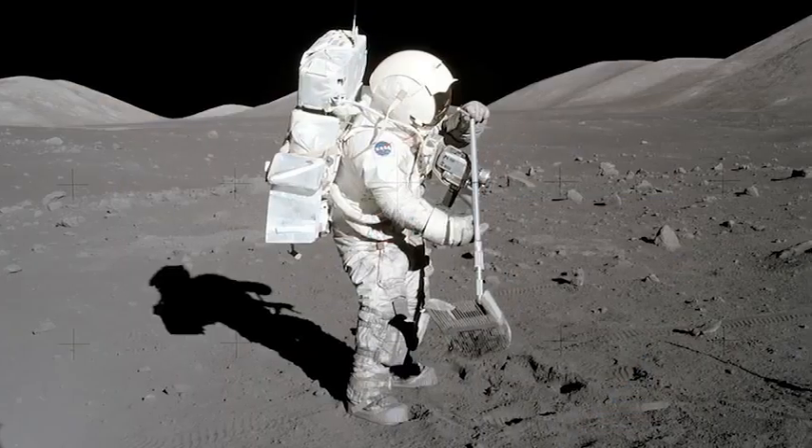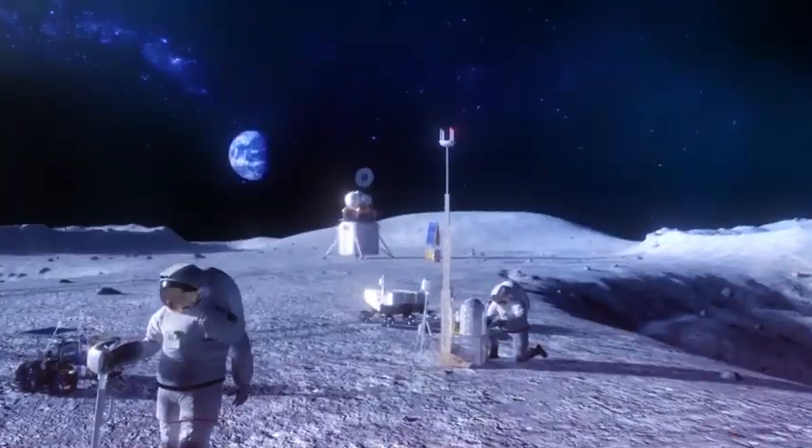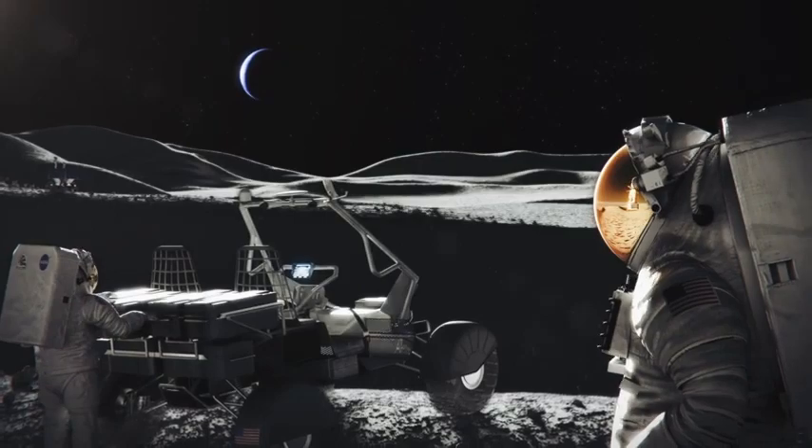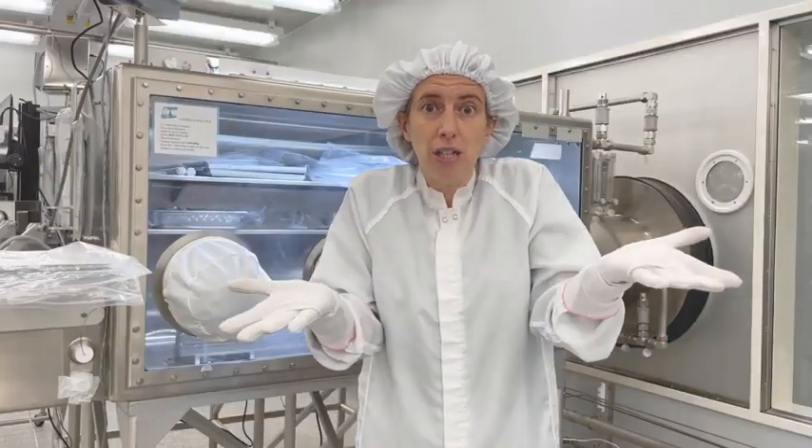Studying Apollo samples — the moon rocks we have here — will help us understand what we can find there and what kind of tools we need so we can collect more samples and bring them back to study for the next generation of lunar scientists.